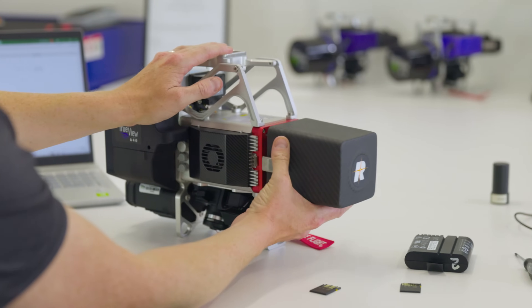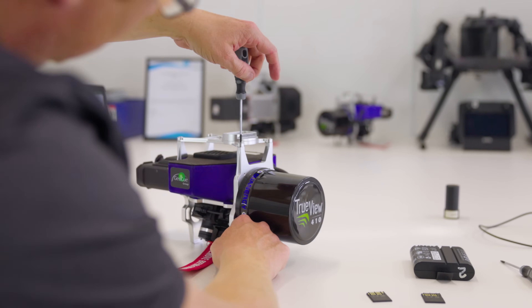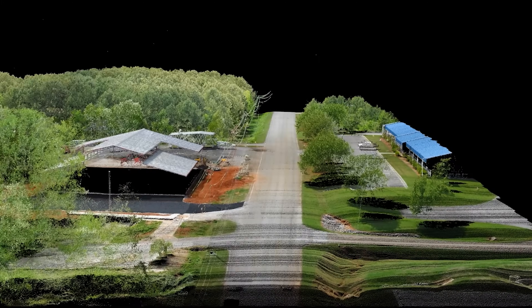At GeoQ, our technical support team focuses on working with users to ensure they are up and running and getting the most out of their TrueView solution.